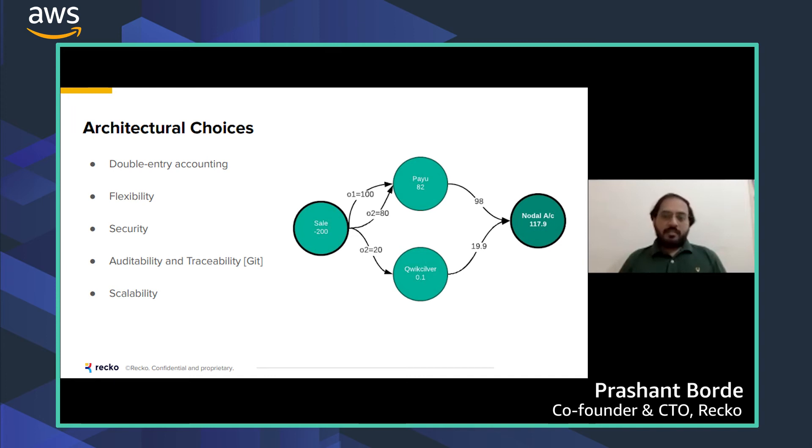The security is baked into the architecture. The fourth point is auditability, something we learned about while working with finance teams. No data is ever changed — data is immutable. If you want to update anything, you create new entries to do that, which is really important when building auditable systems.